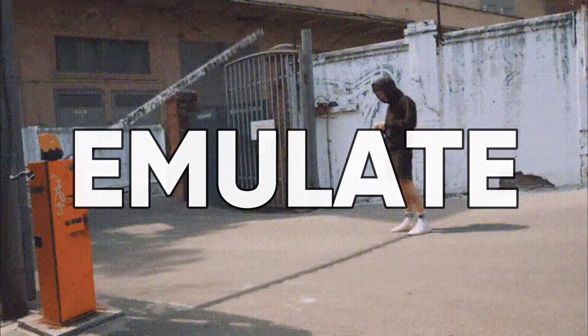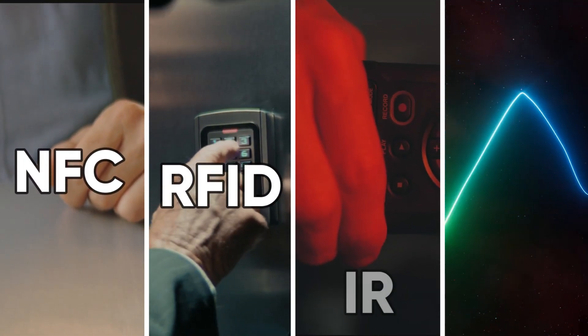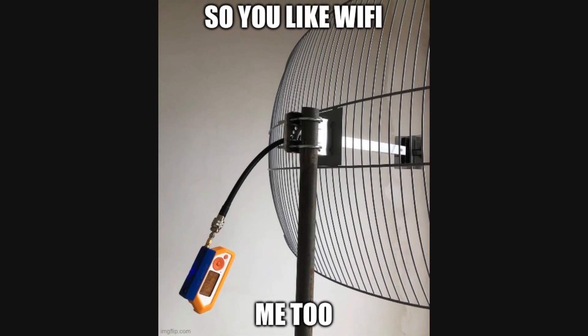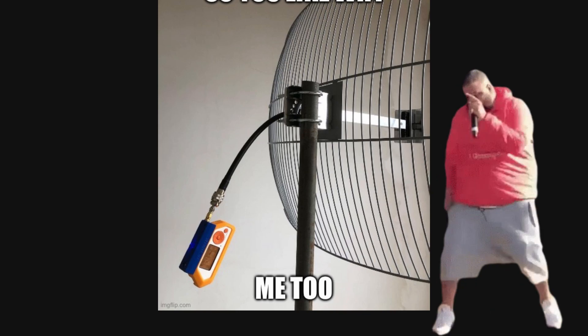So what can this digital Swiss army knife do? This bad boy can read and emulate NFC, RFID, infrared, and even mess with sub-gigahertz frequencies. In other words, if it's wireless, the Flipper Zero can probably sweet-talk it into doing the cha-cha slide.